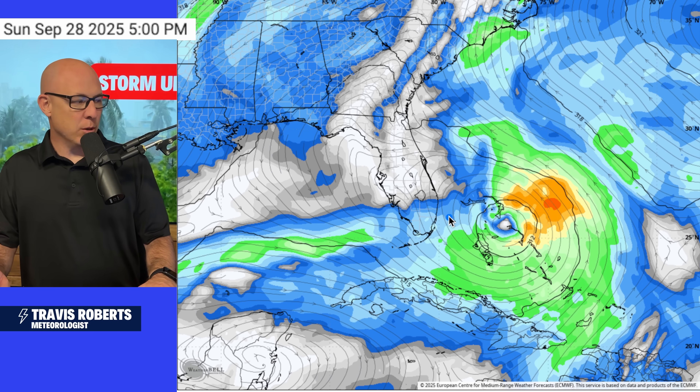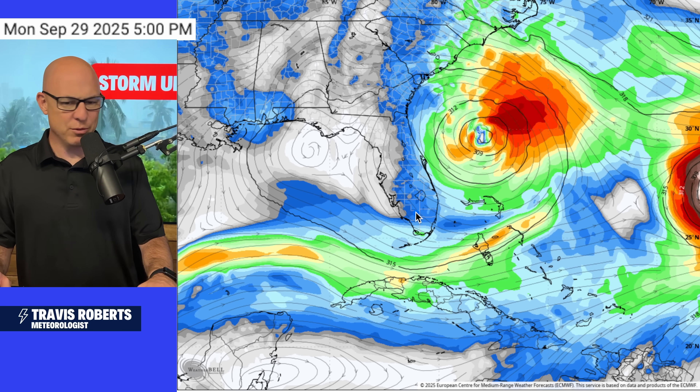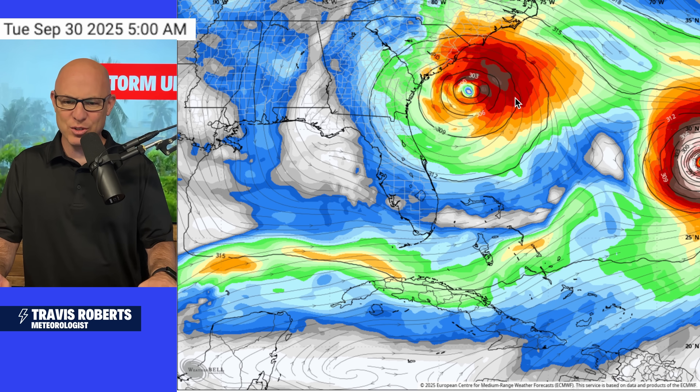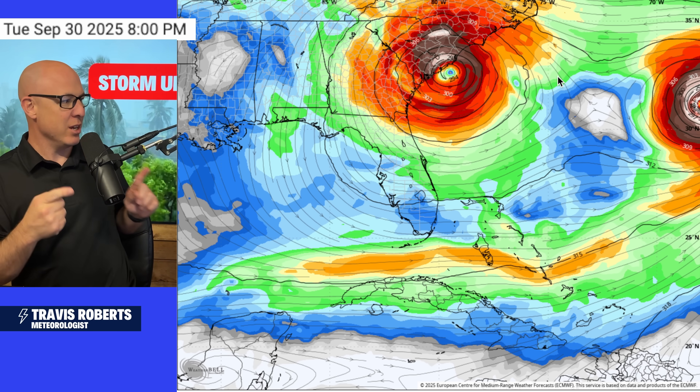This is a look at the European that ran earlier today. This looks so impressive as this storm moves toward the Gulf Stream. Look — as it stalls, the model is picking up on rapid strengthening as it moves toward the Gulf Stream, and then it stalls just off the coast of Charleston, South Carolina. In my mind, this right here is worst case scenario, hands down.